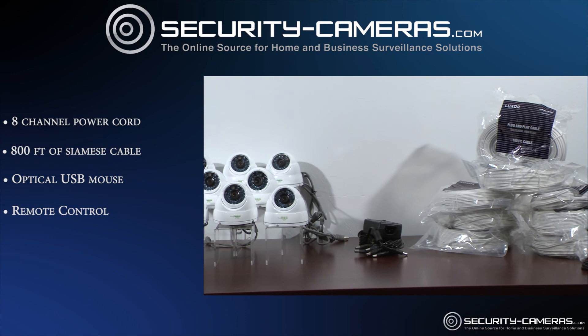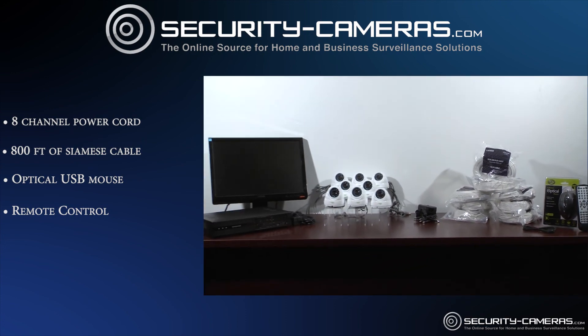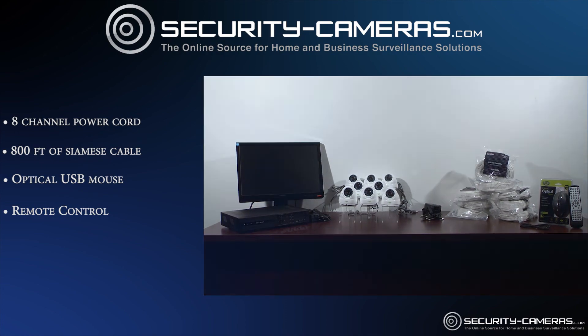Also included is your 8-channel power cord, 800 feet of professional-grade Siamese cable, an optical USB mouse, and a remote control.